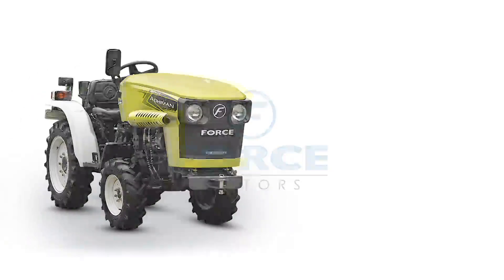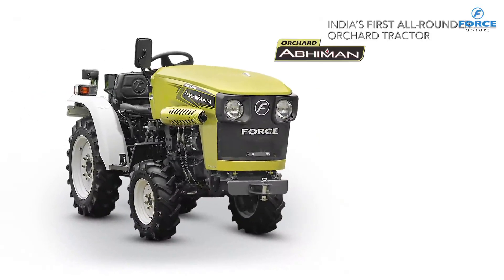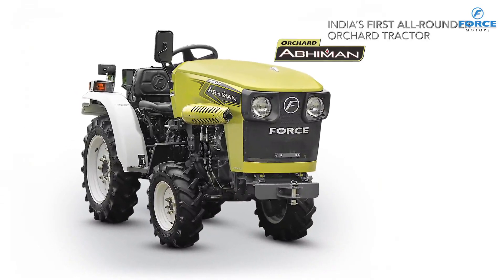Force Motors Abhiman 4x4 Tractor is an outstanding product with unmatched features.